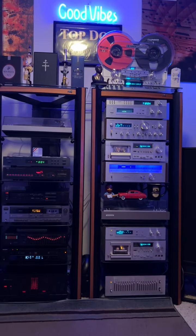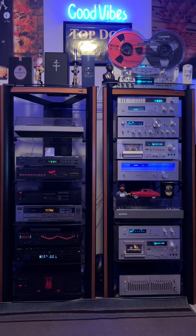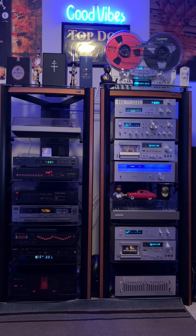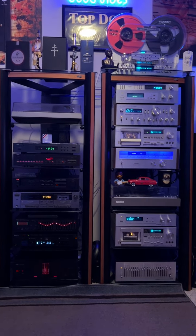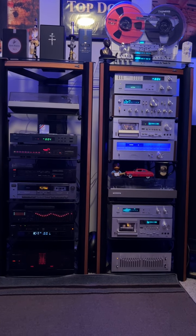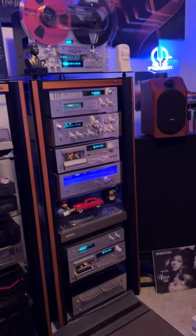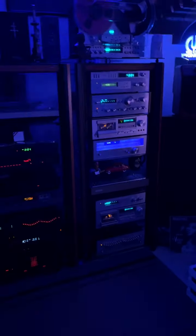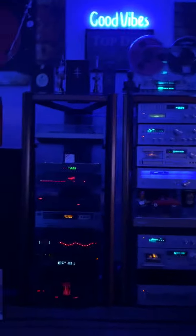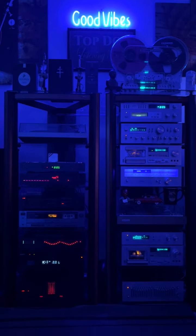I'm going to give you the view from the recliner now. So this is what I was missing — actually being able to see both systems. I can look over at the Pioneer and see all those blue VU meters bouncing back and forth. I'm going to show you what everything looks like with the top light off. This is the way I'm normally in here, and that's my view of my systems sitting here in the recliner.